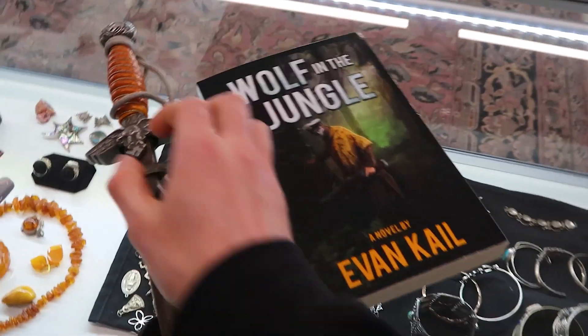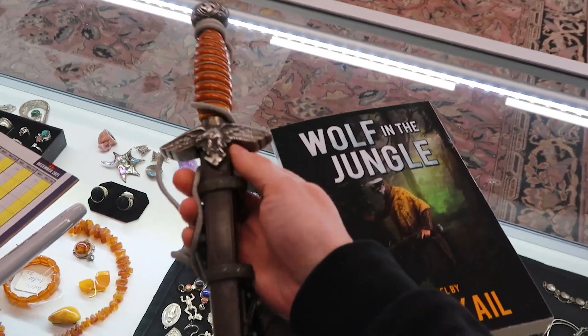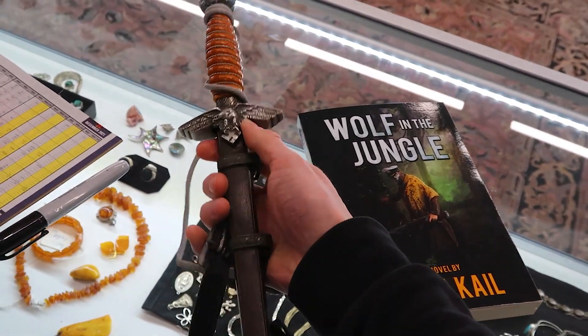I have to do that from time to time — break it to people that the heirloom they've had for a long time, something got ripped off decades ago.